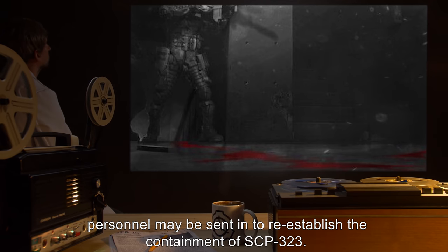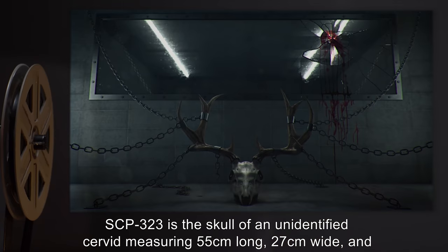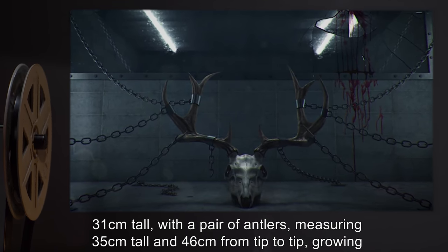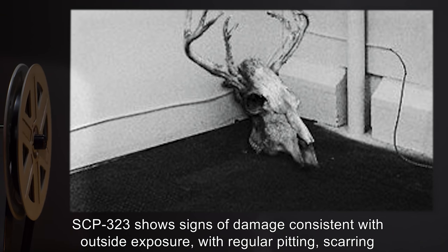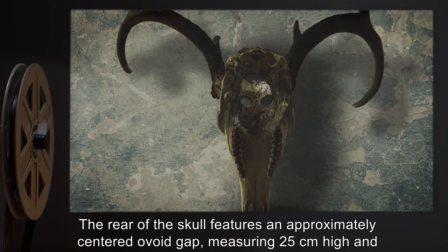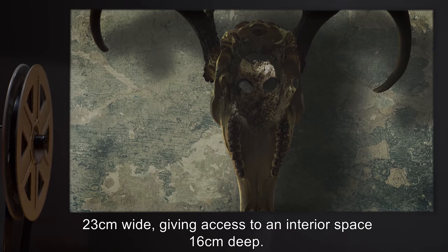Description: SCP-323 is the skull of an unidentified cervid measuring 55 centimeters long, 27 centimeters wide, and 31 centimeters tall, with a pair of antlers measuring 35 centimeters tall and 46 centimeters from tip to tip, growing from the left and right sides. SCP-323 shows signs of damage consistent with outside exposure, with regular pitting, scarring, and weathering, bleaching on the upper surfaces, and a missing lower mandible. The rear of the skull features an approximately centered ovoid gap measuring 25 centimeters high and 23 centimeters wide, giving access to an interior space 16 centimeters deep.